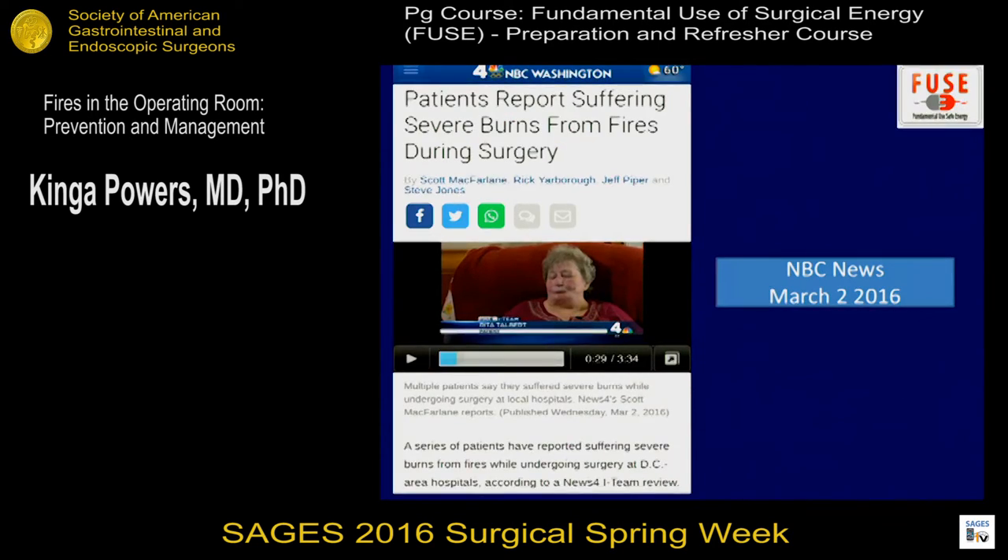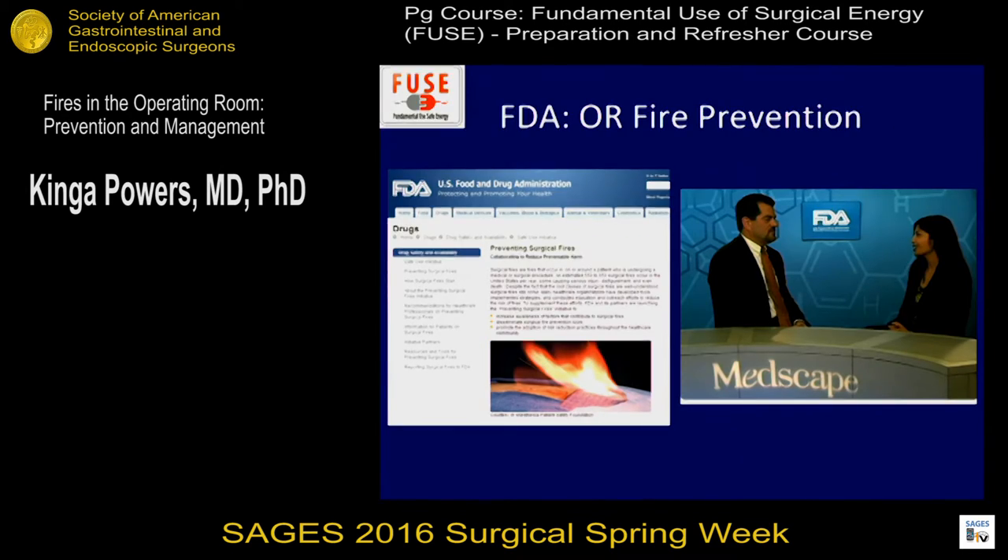This has received significant public attention in the news and media — from the NBC Today Show, November 2011. As recently as March 2, 2016, patients reported suffering severe burns from fires during surgery, from NBC Washington in the DC area. One patient underwent thyroid surgery in 2011, again involving fire from an electrosurgical source, leading to many surgeries and a lawsuit. A number of healthcare organizations have taken this as an opportunity to raise awareness about fires in the operating room and develop educational strategies. The FDA has taken it as a major safety initiative, and hence the FUSE course focuses on fire prevention.